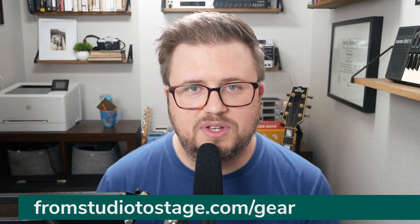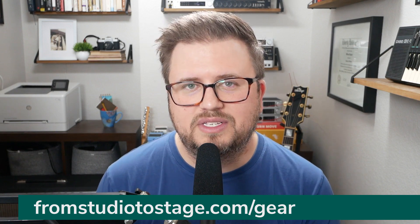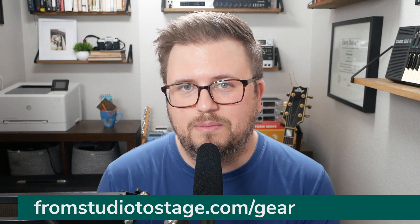That's a look at the top five best interfaces for live performance in 2022. If you want my suggestions on the best gear to use on stage, head to FromStudioToStage.com/gear, download my gear guide — it's completely free and updated for this year. You can see all my suggestions on what I think the best gear for live performance is. Thanks so much for watching everybody, we'll see you next week. Take care.